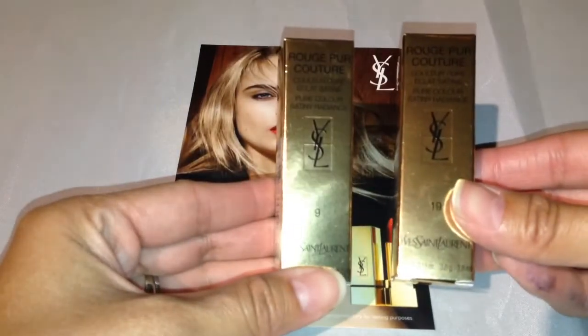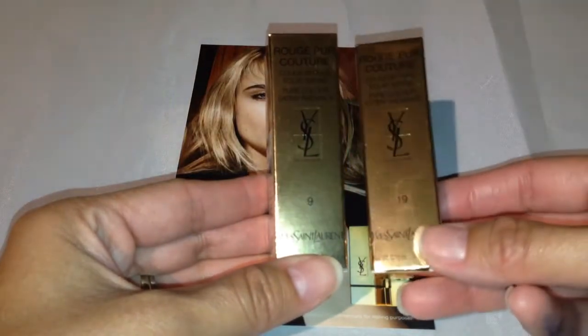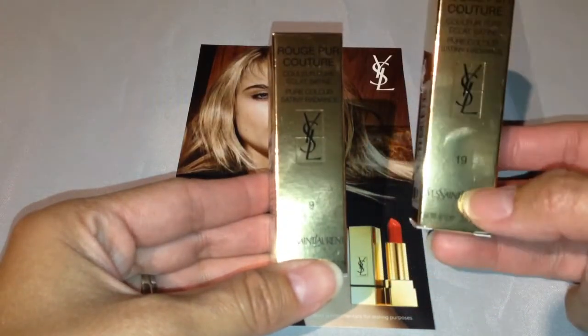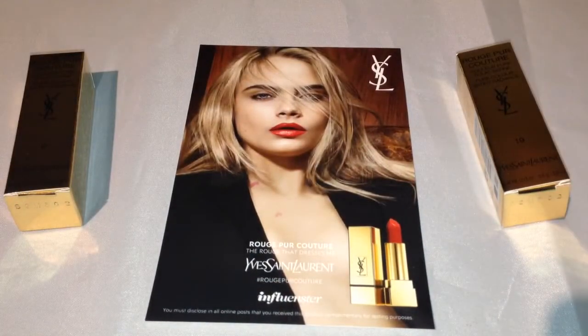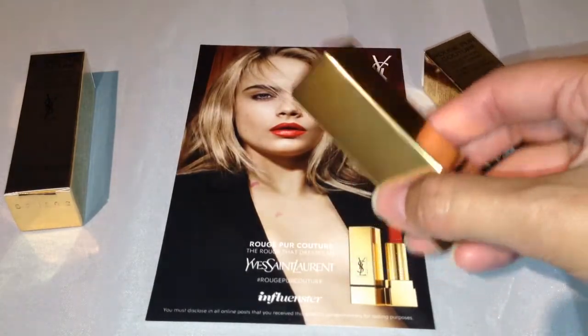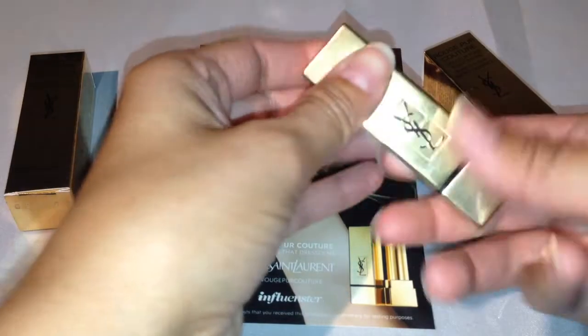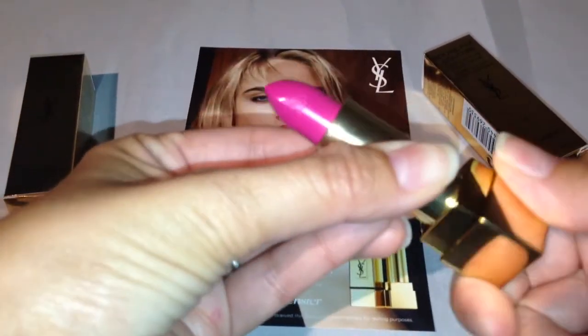I received number nine, which is called Rose Stiletto, and number 19, which is La Fuchsia. Look at how beautiful it is — it's like a mirrored gold case, it's really beautiful. The lip color I'm going to show you first is number 19, the fuchsia. Get ready — look at how beautiful this is.